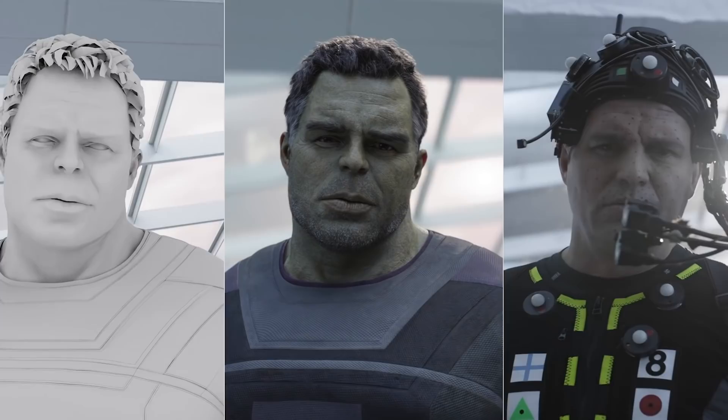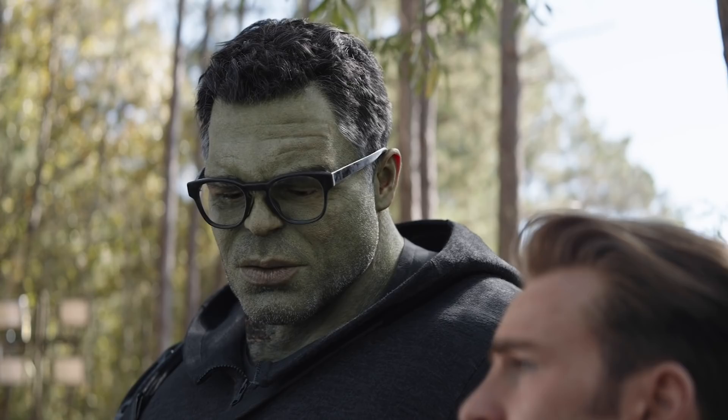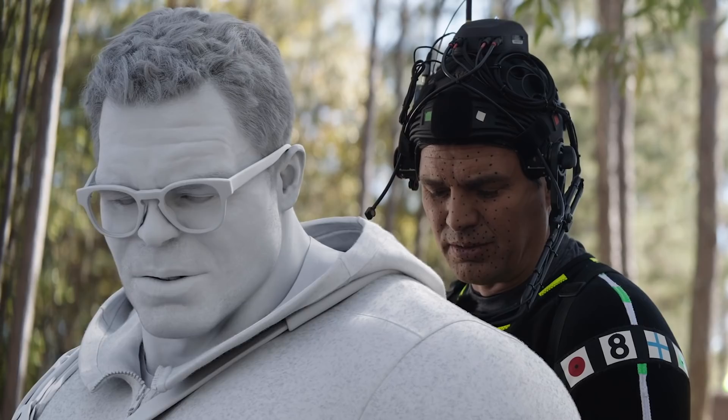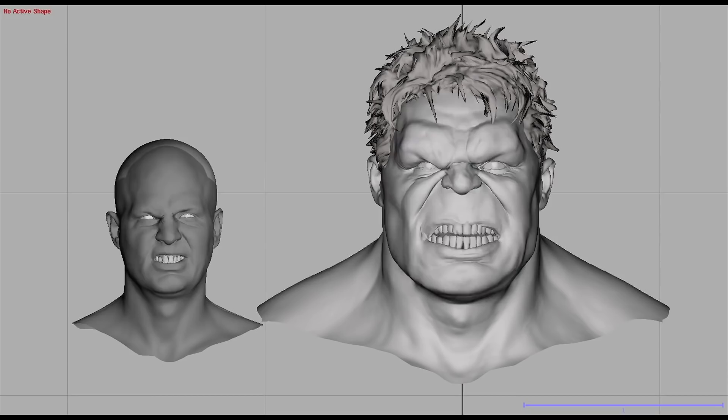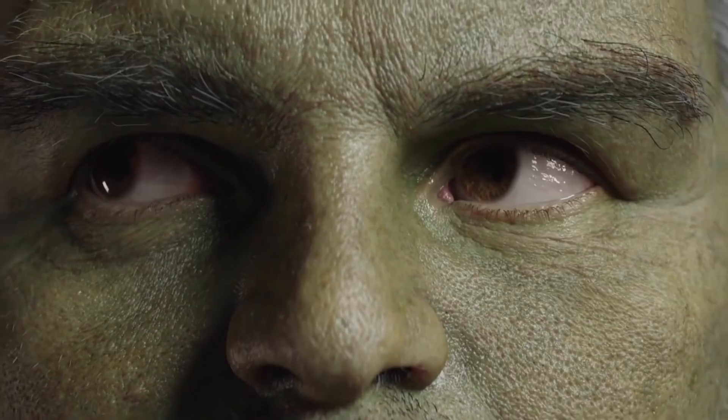When the actor goes to perform with these head-mounted cameras on, they're actually not capturing that much data — they're just sort of getting the gist of what the actor's doing. They feed that to the machine learning algorithm, and it analyzes what the face is doing and effectively fills in the blanks, translating that to Smart Hulk's performance. They use a lot of different sets of input data — what we call training data — to learn how an actor's face should move.